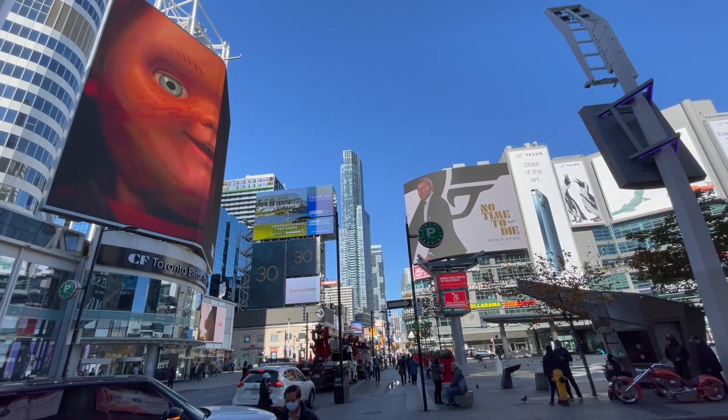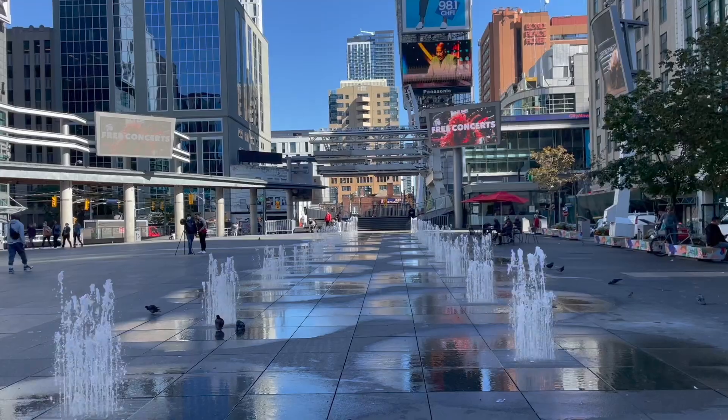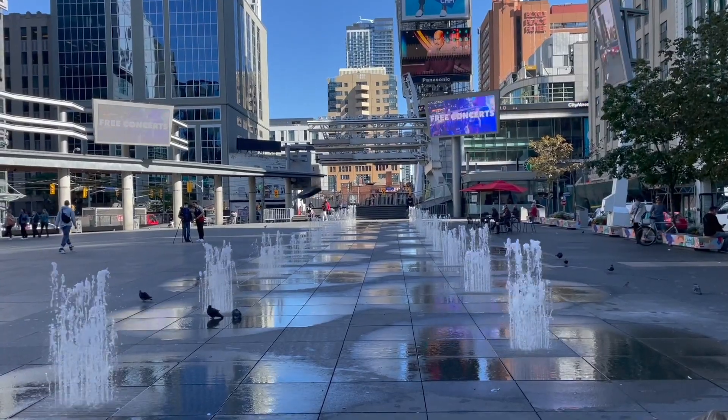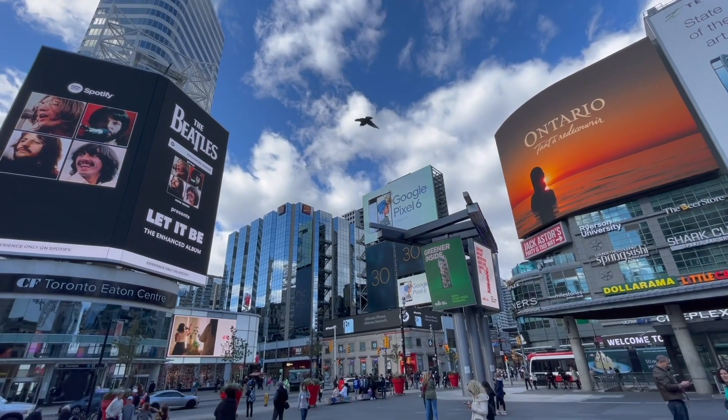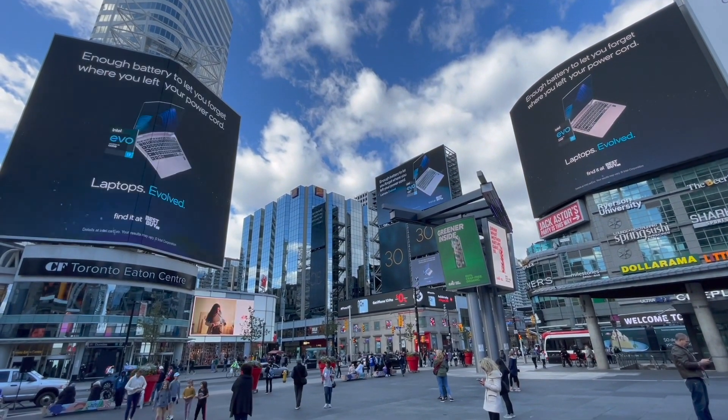The Yonge and Dundas Square in Toronto is typically referred to as the New York City of Toronto because of the big huge billboards and the lights. It's a really fun area to spend some time and see the action going on — you'll see people hanging out, sometimes performers, music. It is a great place to check out especially if you're visiting the Eaton Centre which is right next door.